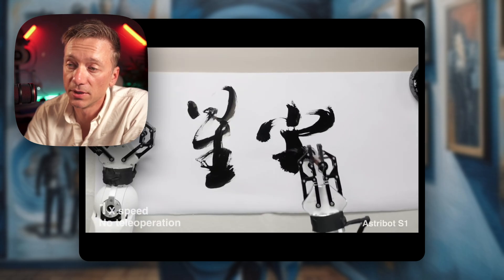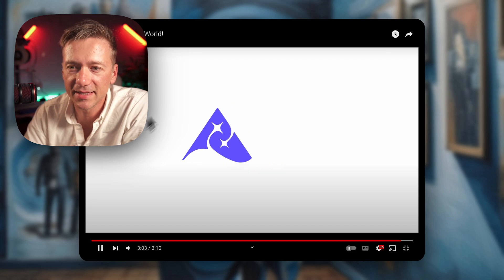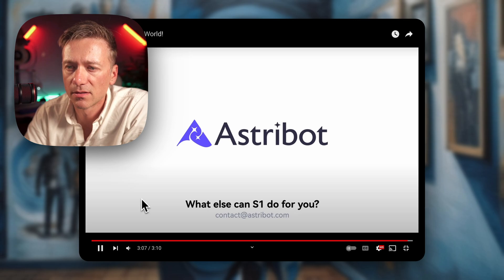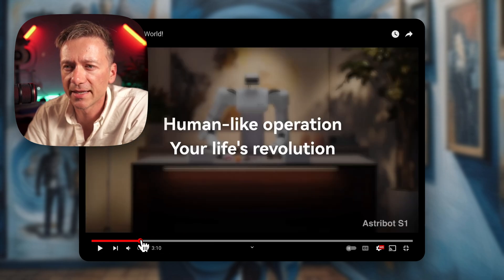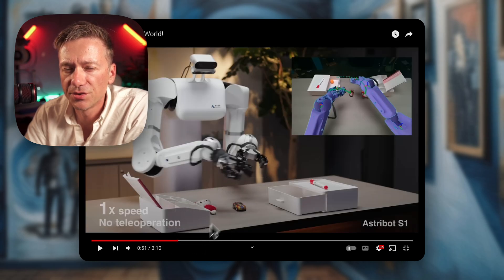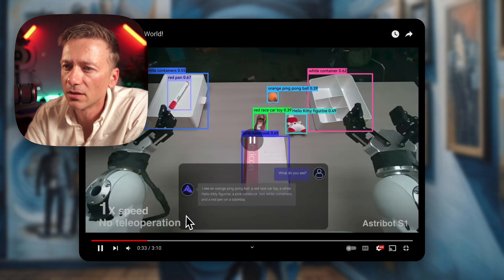Calligraphy — no idea what that means, maybe some of you in the comments can tell me how that looks. Now it shows a little bit of how it's perceiving the world. It says 'what do you see?' and the robot says, 'I see an orange ping pong ball, a red car toy, a white Hello Kitty figurine, a pink notebook, two white containers, and a red pen on a tabletop.' Interesting.